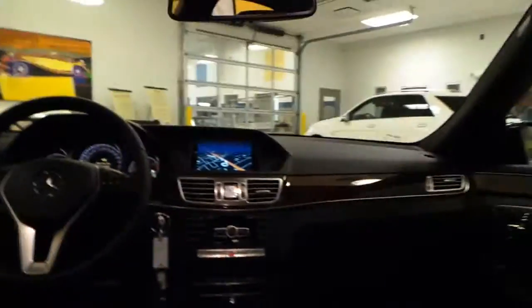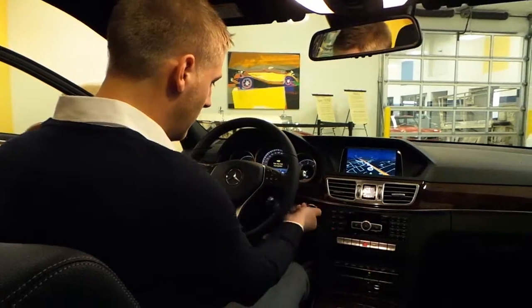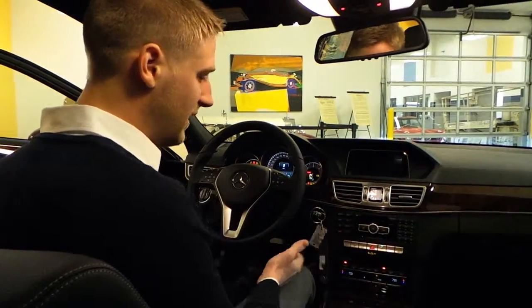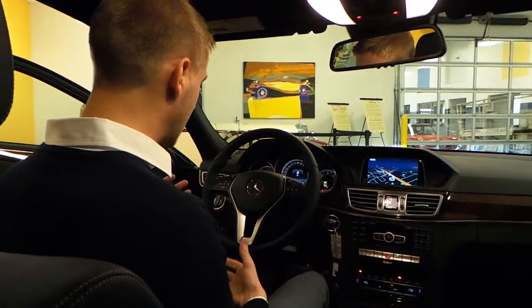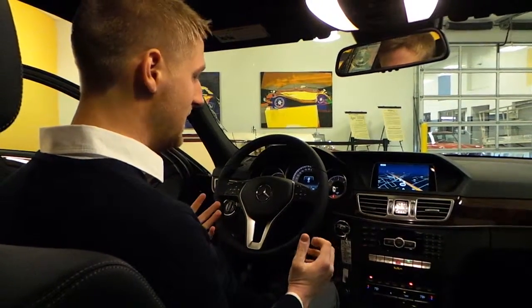I'm actually going to start this car up and take a look at some of the function of it. One of the great things about the diesel — very quiet. It's actually got 369 pound-feet of torque, which is amazing for this vehicle.